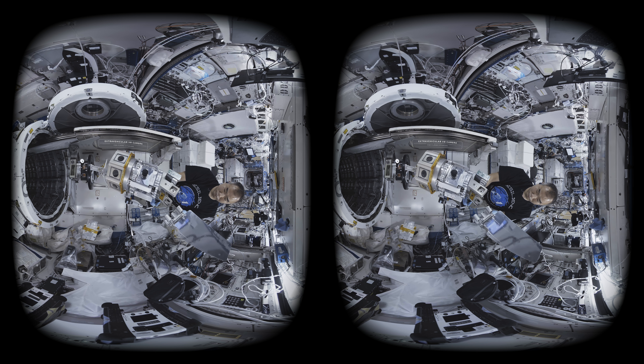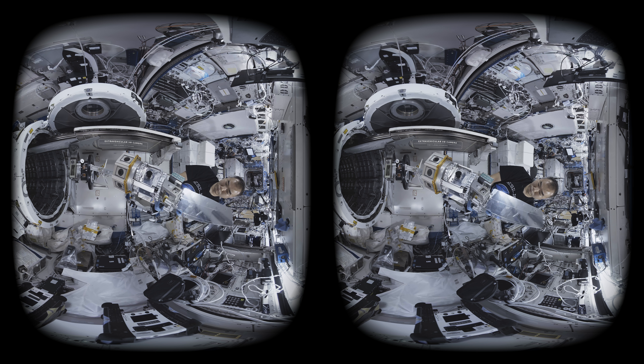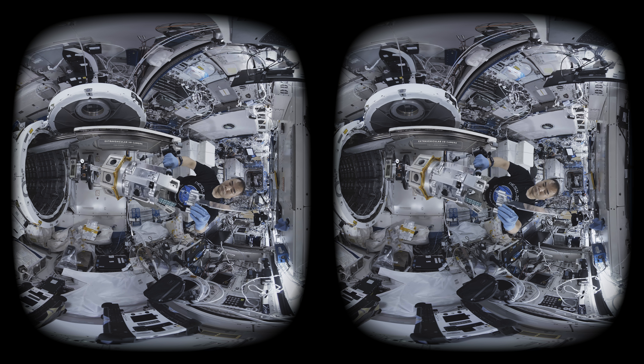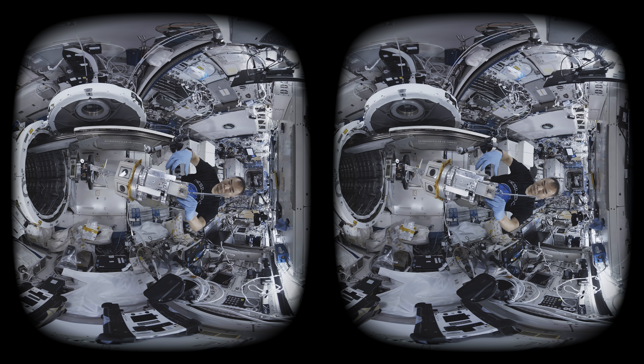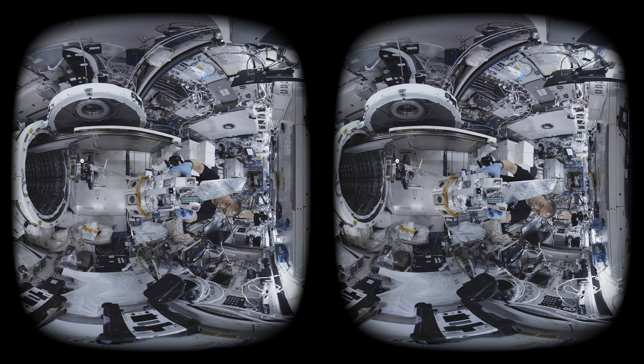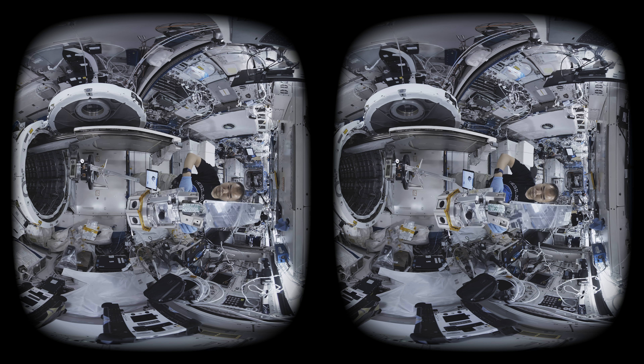With the exterior camera we had to do quite a few more modifications. The casing around it had to withstand the vacuum of space and extreme fluctuations in temperature, amongst other things. That one looks more like a piece of space equipment than a camera.